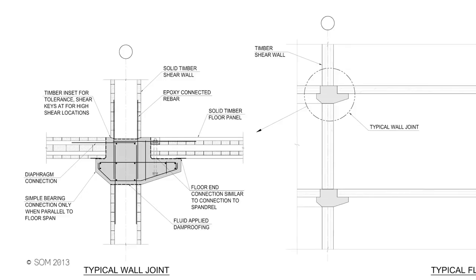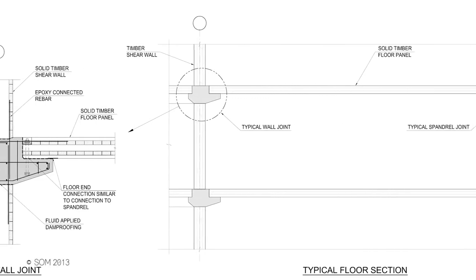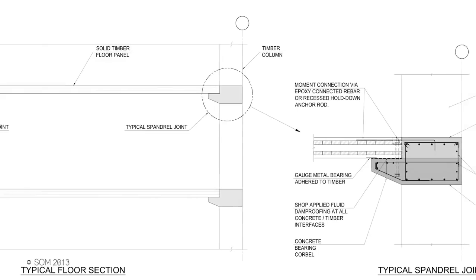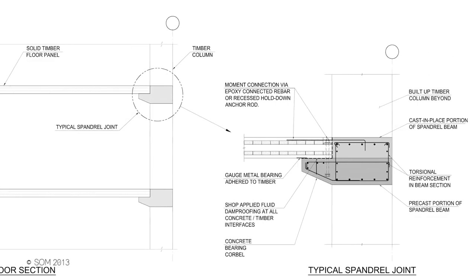So it makes a lot of sense to use a mass timber floor. But once you get to the end of that floor, you've got a lot of forces to transfer to the rest of the structure. So what we've done is actually used reinforced concrete at that location — we utilize the two materials where they're best suited.